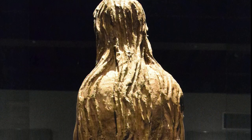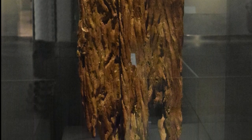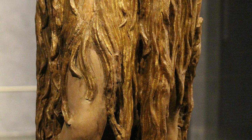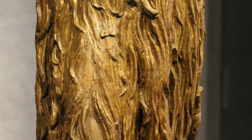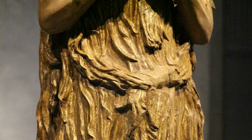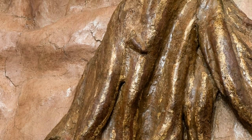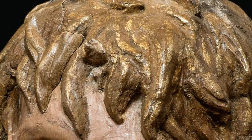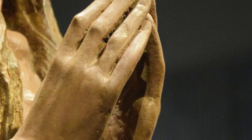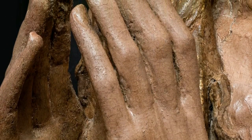Her long, cascading hair wraps around her and hides her anatomy. Notice her hands, beautiful in their realism, almost touching each other in a gesture of prayer or of supplication.